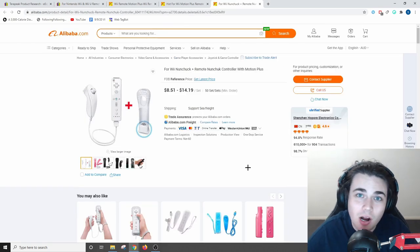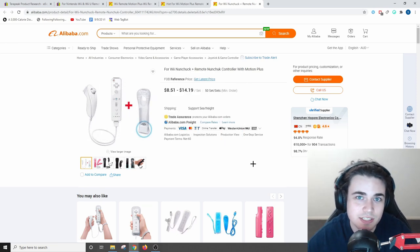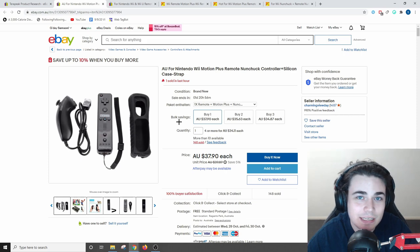The winning product I would actually recommend importing and selling on eBay is a bundle deal — the nunchuck, the motion plus controller, and also the silicon case — from the same supplier. As we saw, this seller has been able to bundle these together for a total of $37.90 and has generated over $2,000 in sales within the past month. I can actually give my stamp of approval and my recommendation to import a product just like this one.